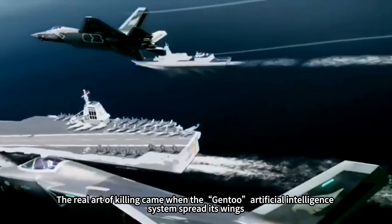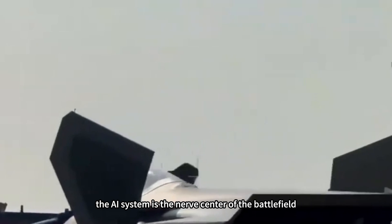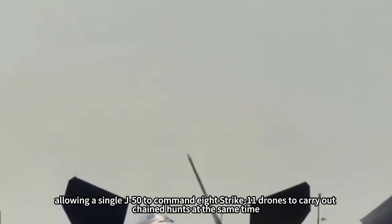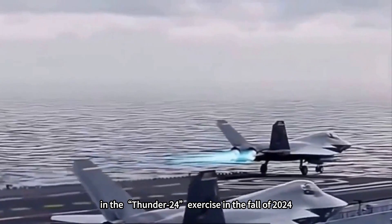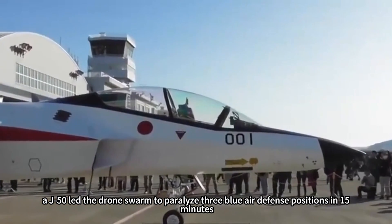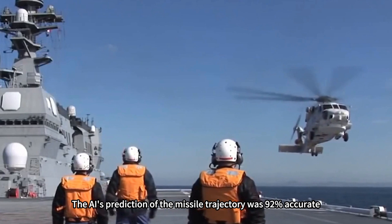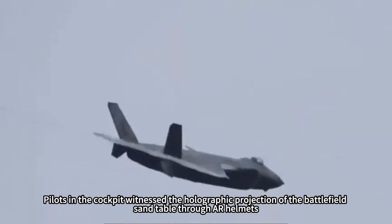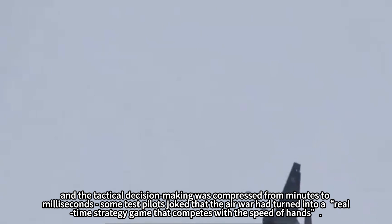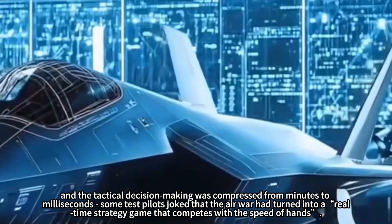The real art of killing emerges when the Gen-2 artificial intelligence system spreads its wings. With 500 megabytes per second of data transmission speed, the eye system serves as the nerve center of the battlefield, allowing a single J-50 to simultaneously command eight Strike-11 drones in chained hunts. In the Thunder-24 exercise in fall 2024, a J-50 led a drone swarm to paralyze three blue-force air defense positions in 15 minutes, with missile trajectory prediction accuracy at 92%. Pilots witness a holographic battlefield projection through their helmets, and tactical decision-making is compressed from minutes to milliseconds — test pilots joke the air war has turned into a real-time strategy game competing on the speed of hands.